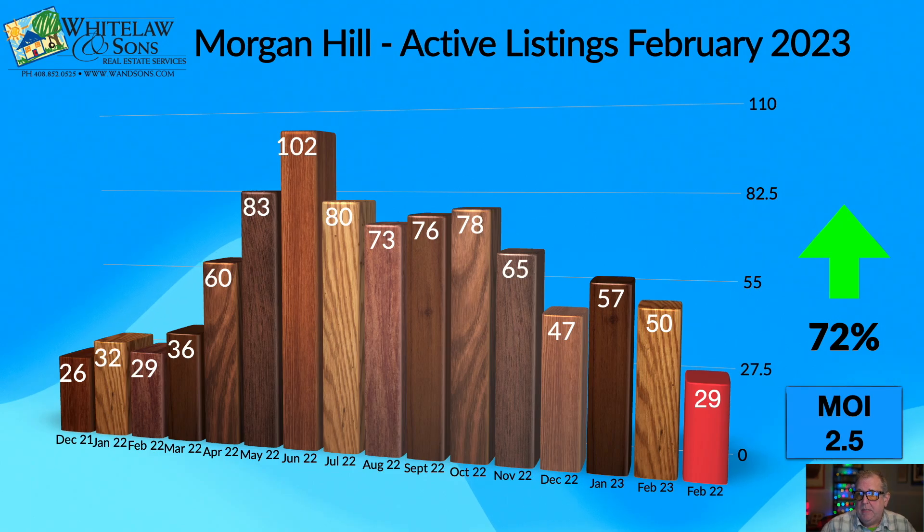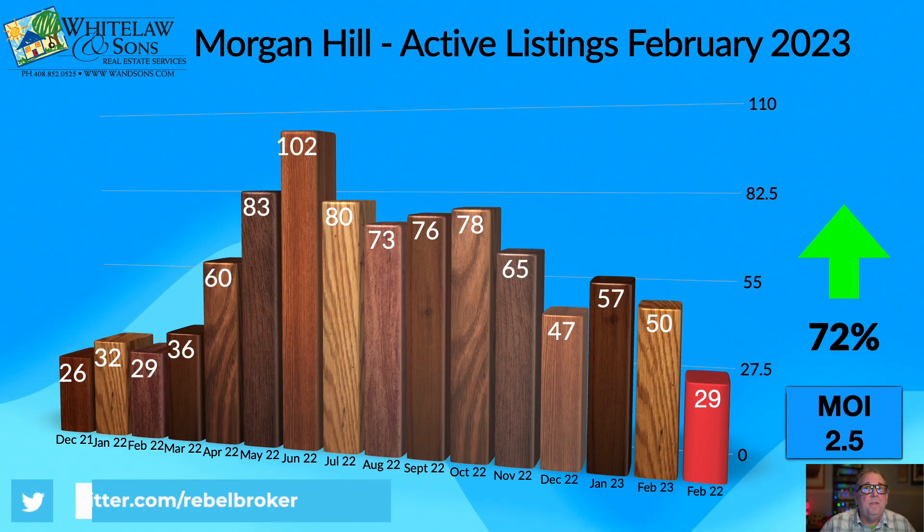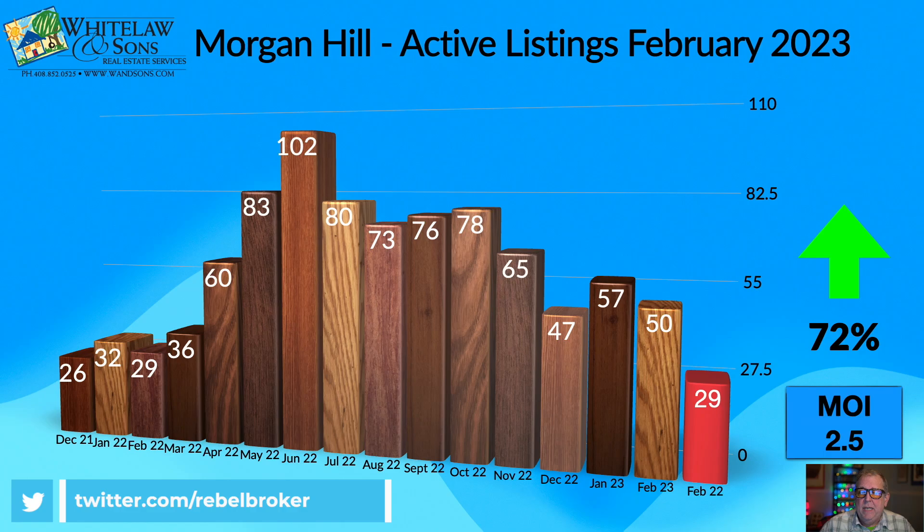Given that, if the trends from last year hold out, we should see at least a little bit of an increase in total inventory between February and March in 2023.